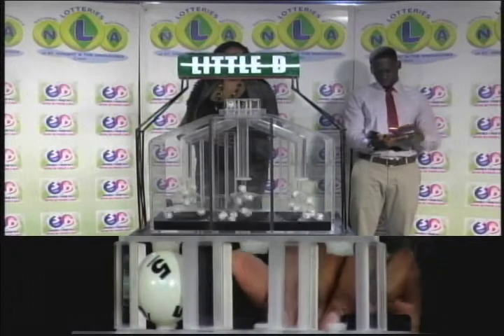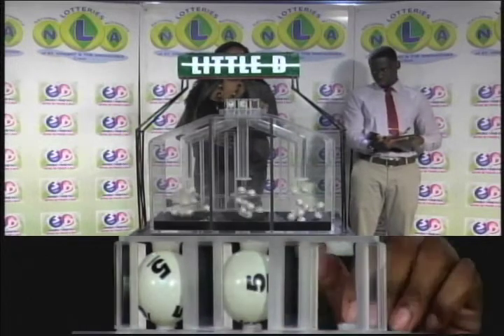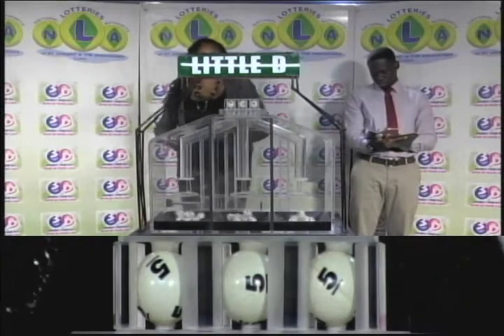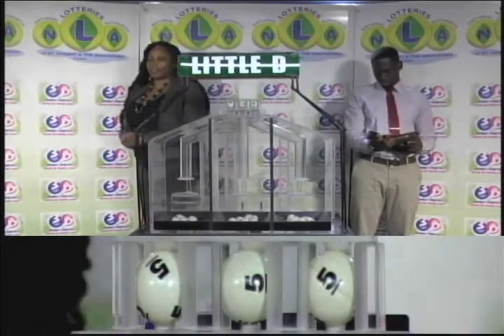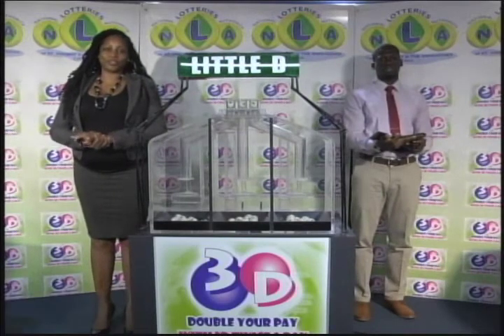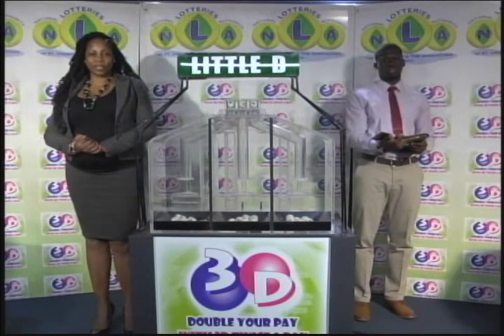And the Nightly Winning Number is 5, 5, 5, 5. Remember, this evening's draw is under the supervision of the auditing firm of BDO, represented by Mr. Jabari Dublin.